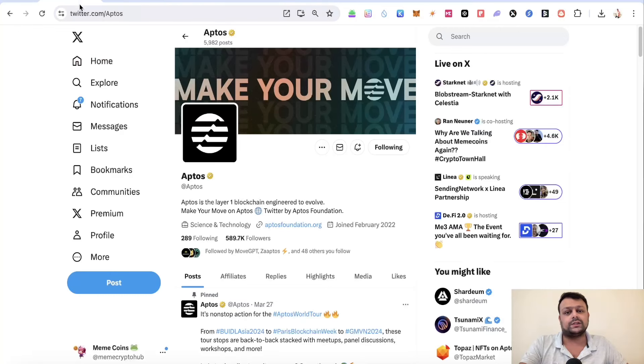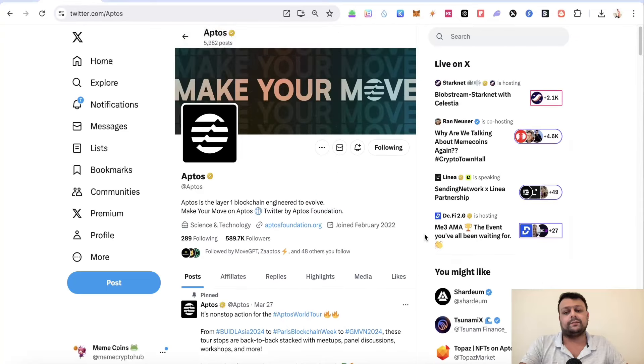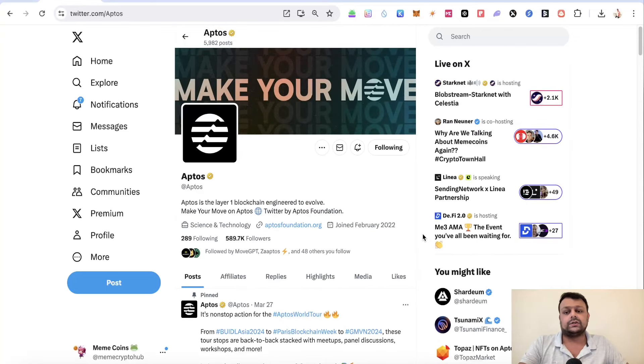These are some of the things you can do on the Aptos network. There are many other things to farm on Aptos, but I'll make a separate video for those to keep this one short. If you have any doubts or questions, feel free to leave a comment — I'd be happy to help. Hope you liked the video, thank you for watching.